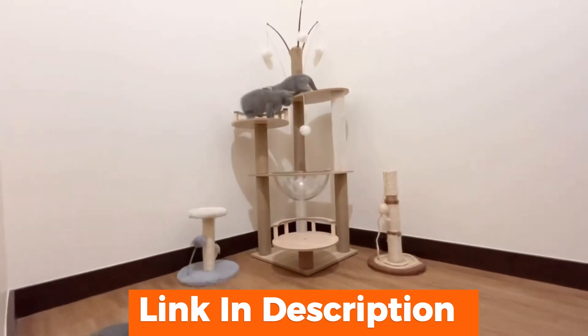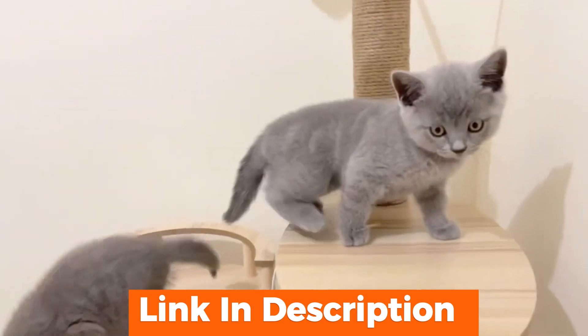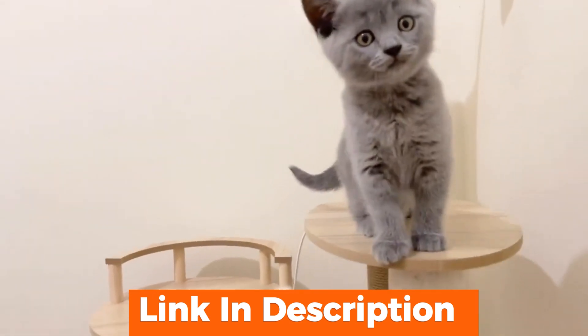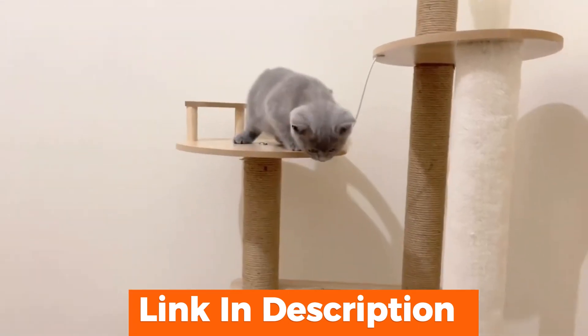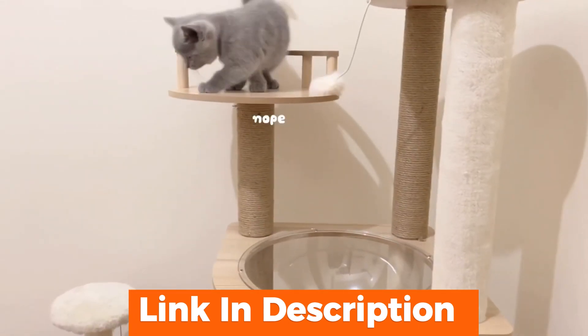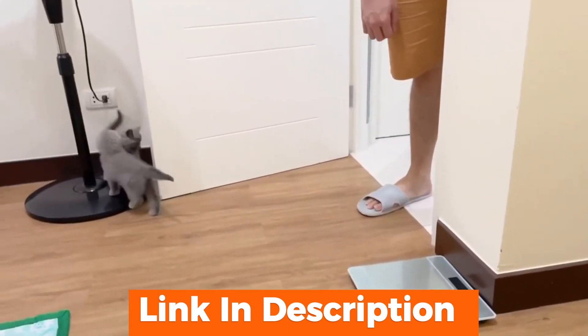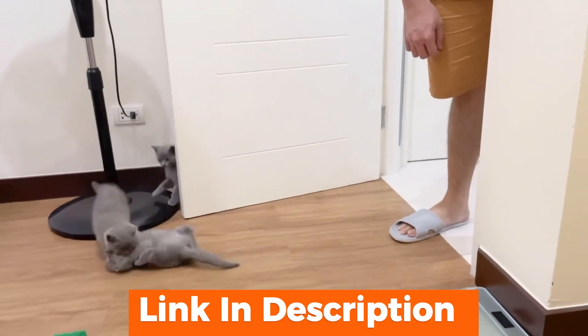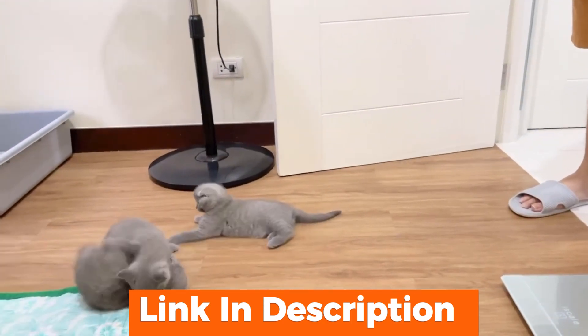But it's not just about fun — the cat tree also features a hidden litter box compartment. This clever design element helps keep the litter box out of sight while still being easily accessible for your cat. Lastly, the tree's aesthetics: it's available in several chic colors to match any home decor, blending functionality with style.